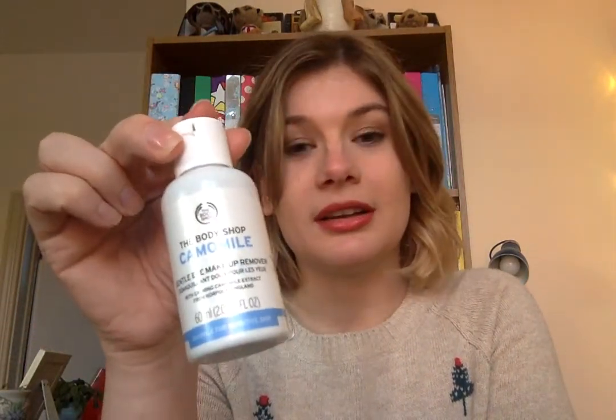Next up is the Camomile Gentle Eye Makeup Remover. Much like the shower gel miniature, this means if I'm going to stay at someone's house or go on holiday, I don't have to take a bulky bottle and don't have to resort to using a face wipe — which is not the way to go. You get one skin, one face, you need to look after it. This also removes permanent marker — a very useful hack if you have little kids in your life, or if you've fallen asleep at a party and someone's drawn on your face.